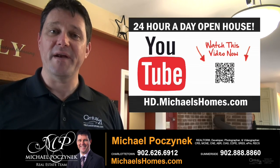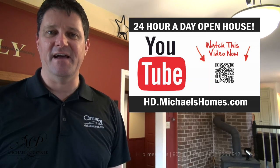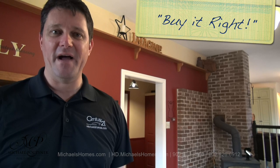Thank you very much for watching my 24-hour-a-day open house on 35 Barrett here in Kensington, Prince Edward Island, Canada. For more videos like this and PEI real estate tips, tricks, traps, and new listings before they hit MLS, be sure to subscribe to my YouTube channel at hd.michaelshomes.com. For my weekly newsletter, join me at michaelshomes.com. Thank you, have a great day, and remember to buy it right.